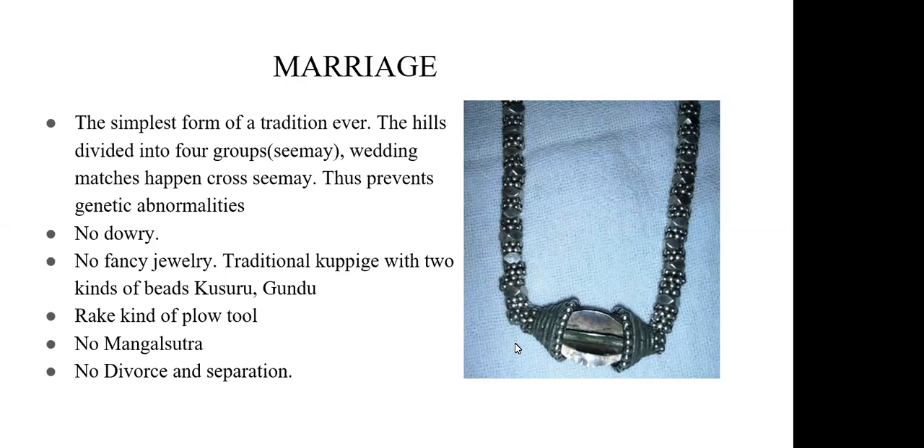They didn't originally have a mangal sutra — the mangal sutra is a modern trend. Their procedure is that when a girl marries a boy, she plows their farm using a rake three times, symbolically devoting herself to the family and farming. That is all — the marriage is done. It is not a costly or fancy marriage.